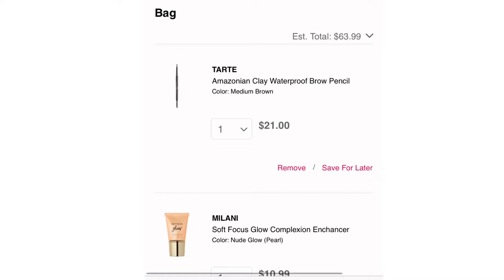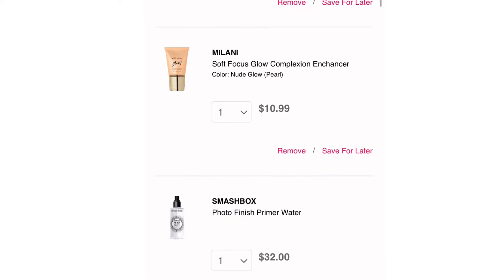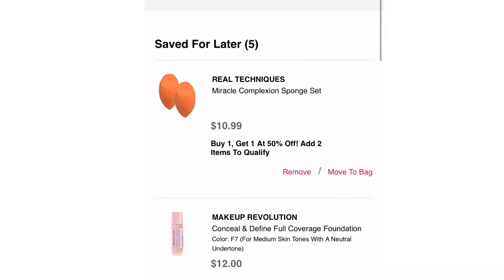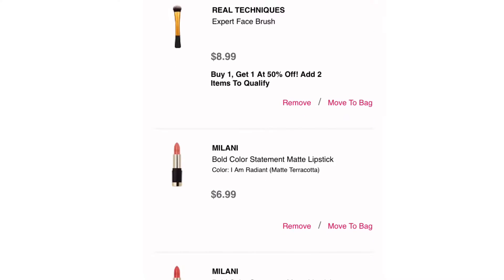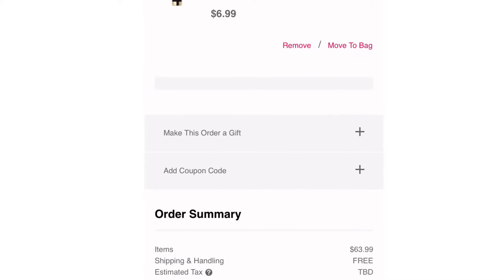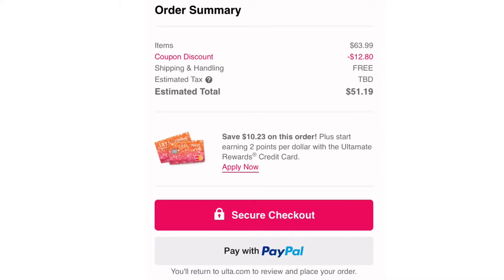Then I changed my mind again. I started thinking I really need to use this coupon for prestige stuff that I need, including the Tarte brow pencil because I was running way low. So I took everything drugstore out of my cart except for the Milani Soft Glow, since I'm still trying to replace my Becca. All that finagling brought me to about $64, and applying the coupon knocked me down to $51 plus free shipping.